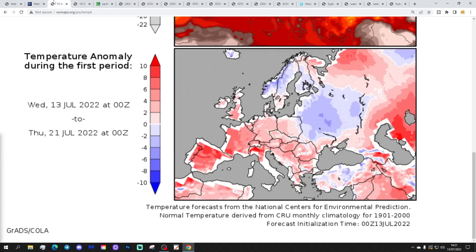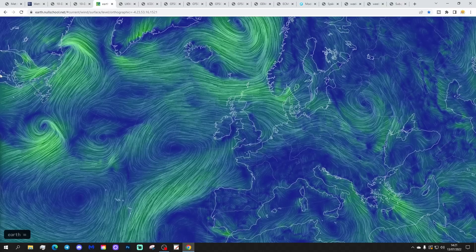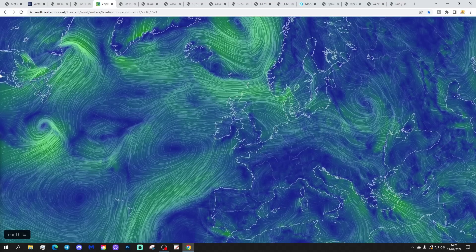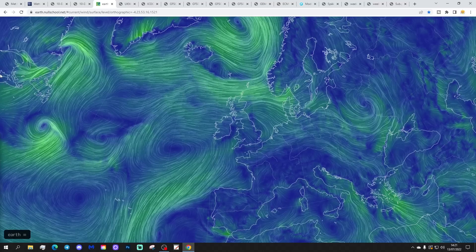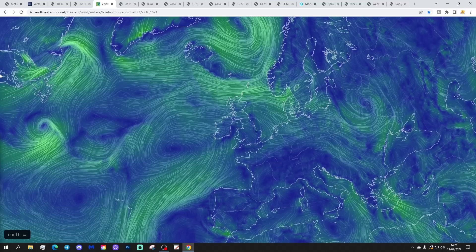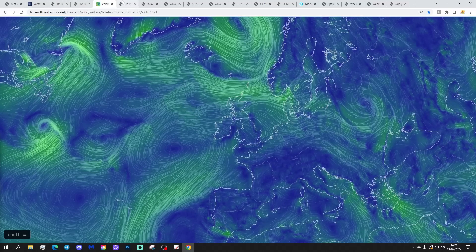Temperature anomalies from the 13th to the 23rd of July are coming out above average — a warmer than average period. Precipitation anomalies from the 13th to the 23rd of July are coming out drier than normal too. We've heard that from the models. Today we're bringing a fresher west-northwesterly wind, so it's a very warm, very pleasant day — plenty of sunshine and warm temperatures, but feeling fresher with that wind coming in from off the Atlantic Ocean.